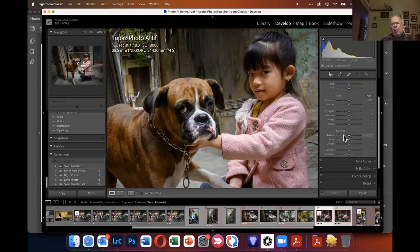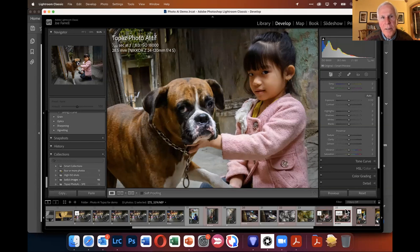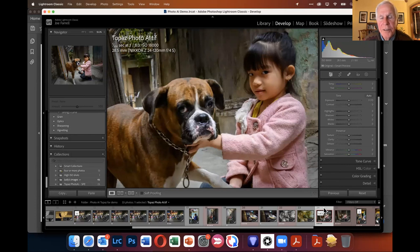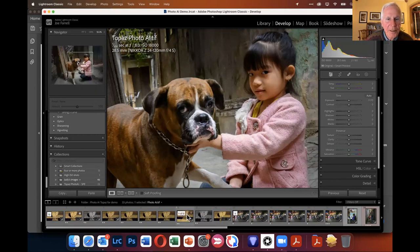Dick Messner asks: with all these plugins, is it true that the original raw file is never touched or changed? Joe confirms: that file has never been touched or changed. It makes a derivative of it — that's why you see the TIFF. With the Africa rhino example, every iteration was a new file. Those are big files, so you'll want to clean them up, but yes — your raw file will not be touched in any way, shape, or form.